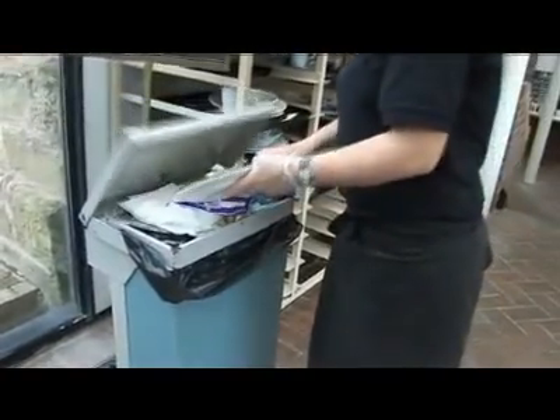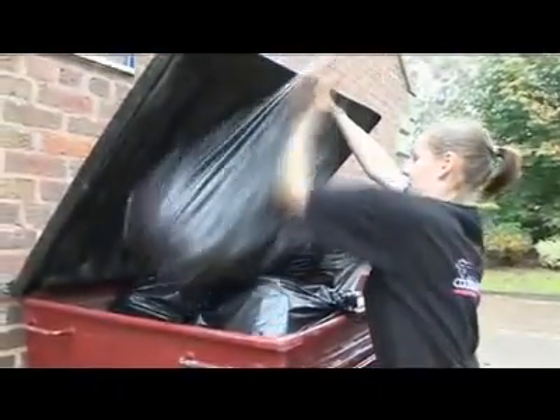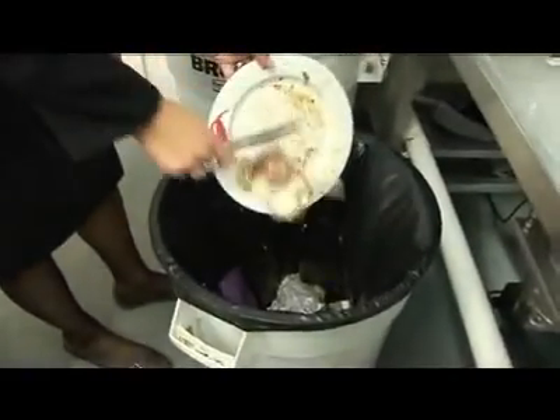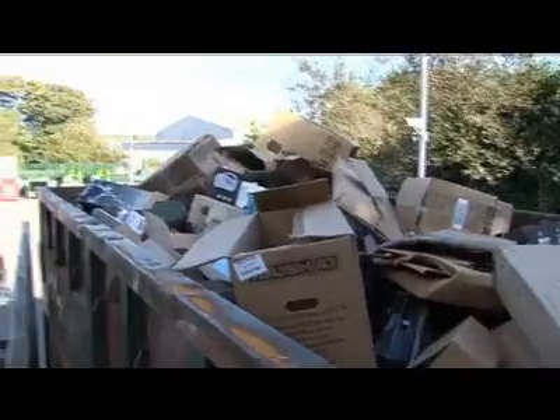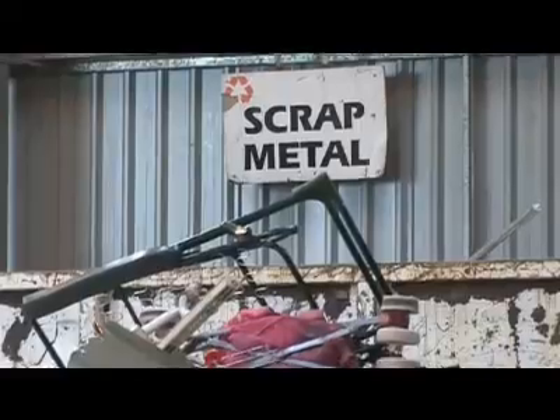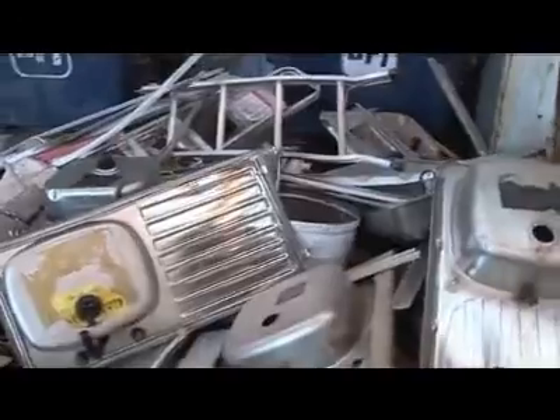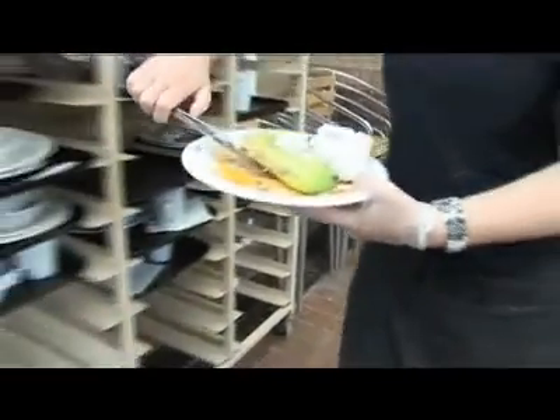Food waste is a major problem for any organization that produces it. It's notoriously difficult to process and dispose of safely and efficiently, and is the most likely waste stream to contaminate other waste fractions. Most waste streams are relatively easy to recycle — glass, plastic, aluminium, and even metals can be recycled into useful byproducts — but not so for food waste.